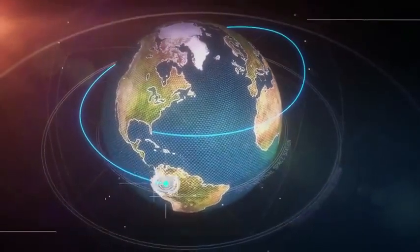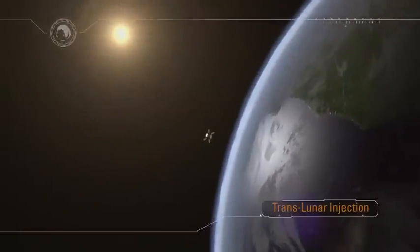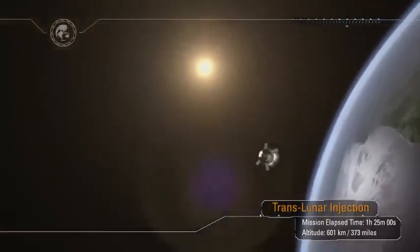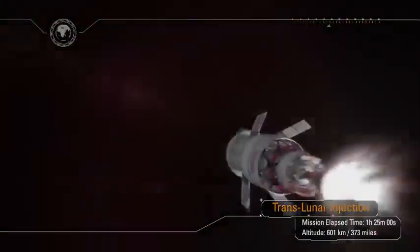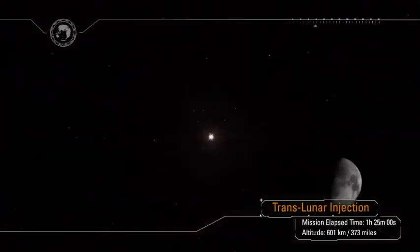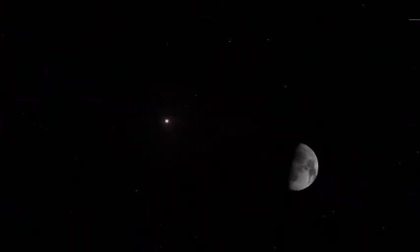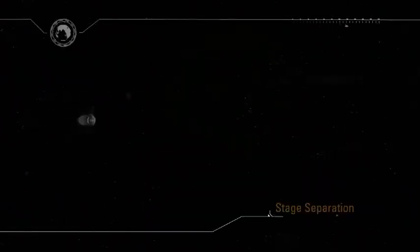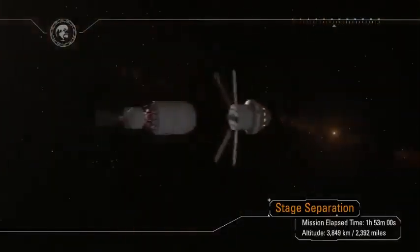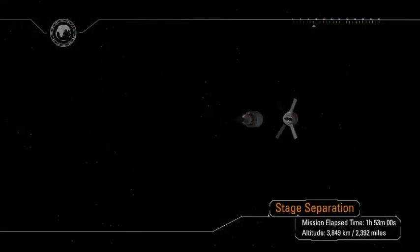The TLI maneuver must be successfully completed to depart Earth orbit. The TLI burn is approximately 20 minutes in duration and increases the spacecraft's velocity by over 9,000 feet per second — a speed change faster than a high-powered rifle bullet travels. Following TLI, Orion is committed to a lunar trajectory just one and a half hours after launch. Once complete, the spacecraft adapter will remain with the interim cryo-propulsion stage, and they will separate from Orion.